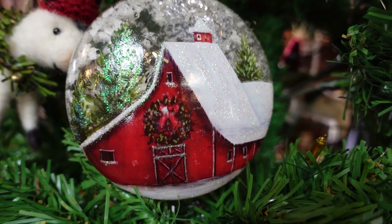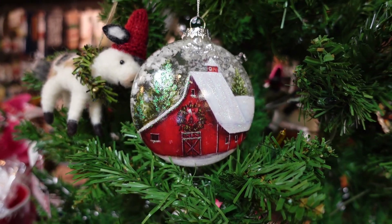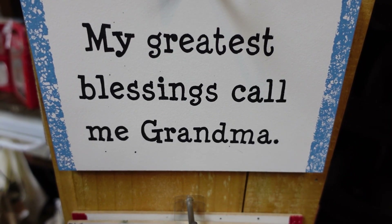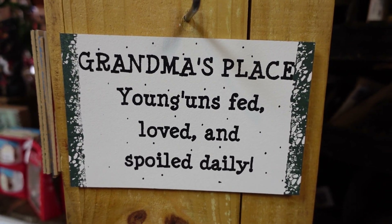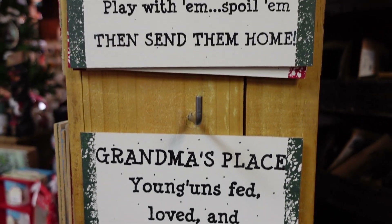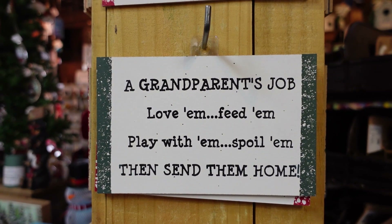Another beautiful farmhouse — or barn, I'm sorry — barn. It just looks so beautiful. I love that ornament. And of course for us who are grandmas, our greatest blessings are our kids and our grandkids. We do love to spoil our grandkids.